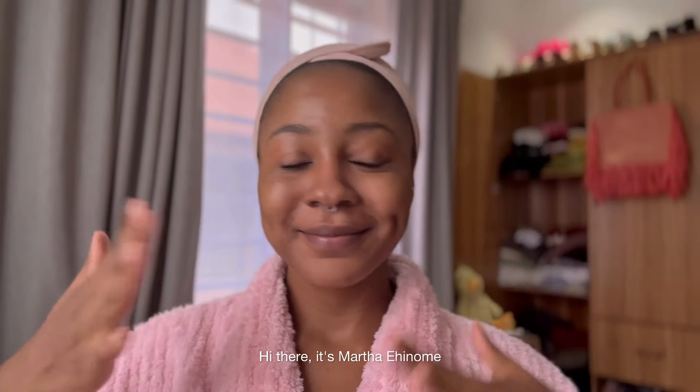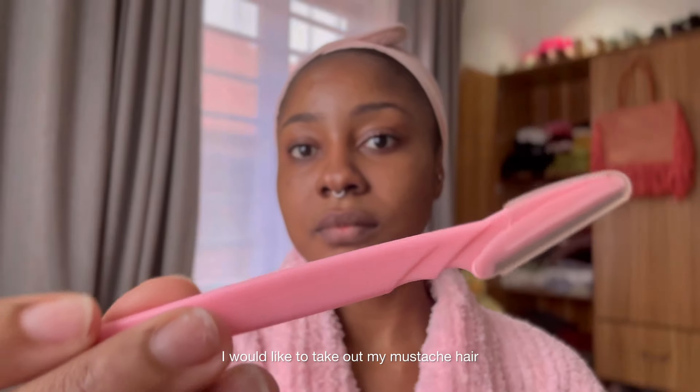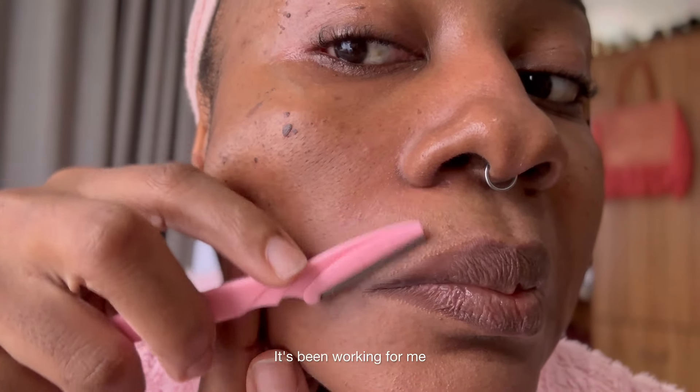Hi there, it's Martha Hiname — welcome back to my YouTube channel. First of all, I would like to take out my mustache hair. Yeah, I do have mustache hair. I've been doing this since last year, so more than a year now. Please don't give any advice — it's working for me and I'm fine with it.